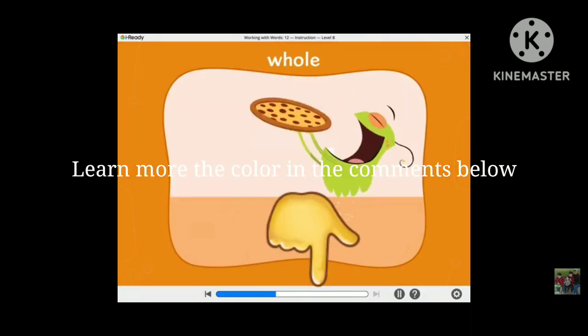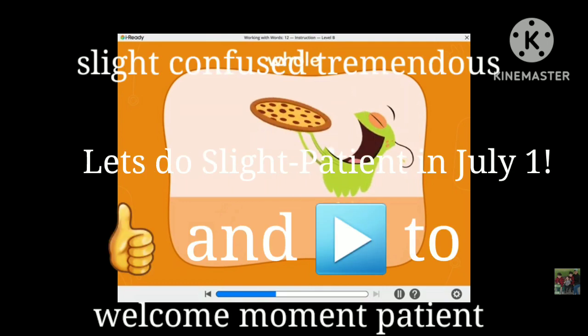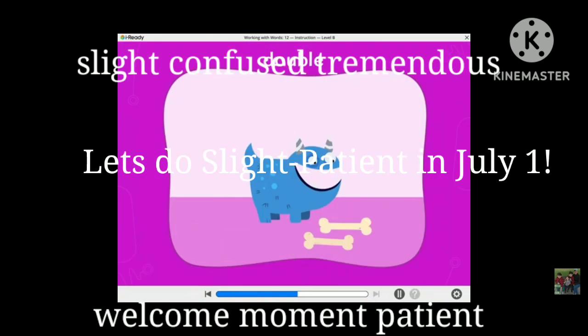Learn more colors in the comments below. Like and subscribe to do Slide Patient on July 1st.